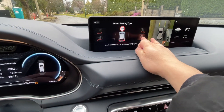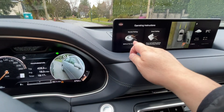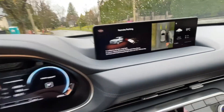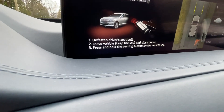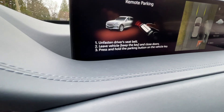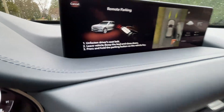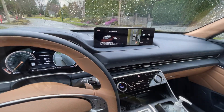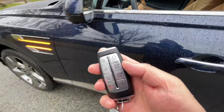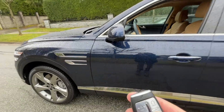I'm going to press parallel parking to the right, then do remote parking. I shift to P for remote parking. It says unfasten the driver's seatbelt, leave the car, keep the key with me, and close the door. Then press and hold the parking button on the vehicle key. Let's walk outside and start the process. I want to show that there's no one sitting in the driver's seat. I've got the key here, and I'm supposed to push and hold the parking button — it should start parking by itself.